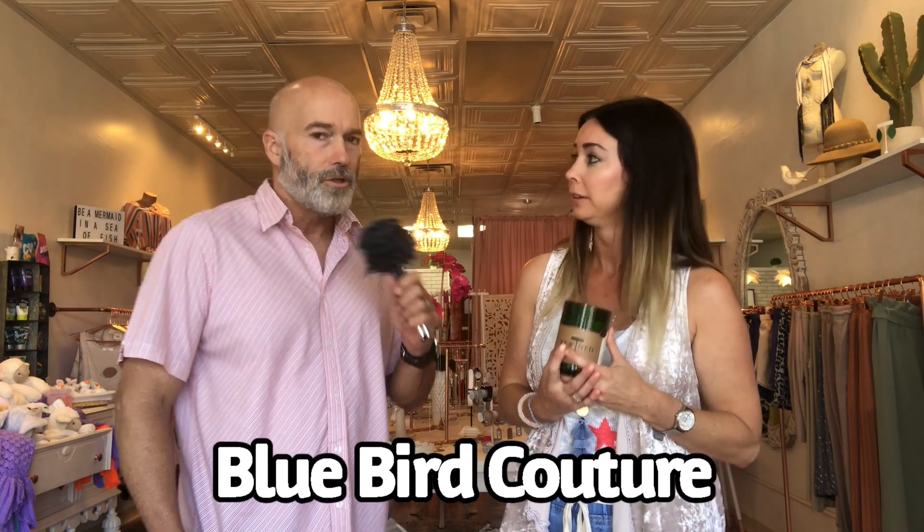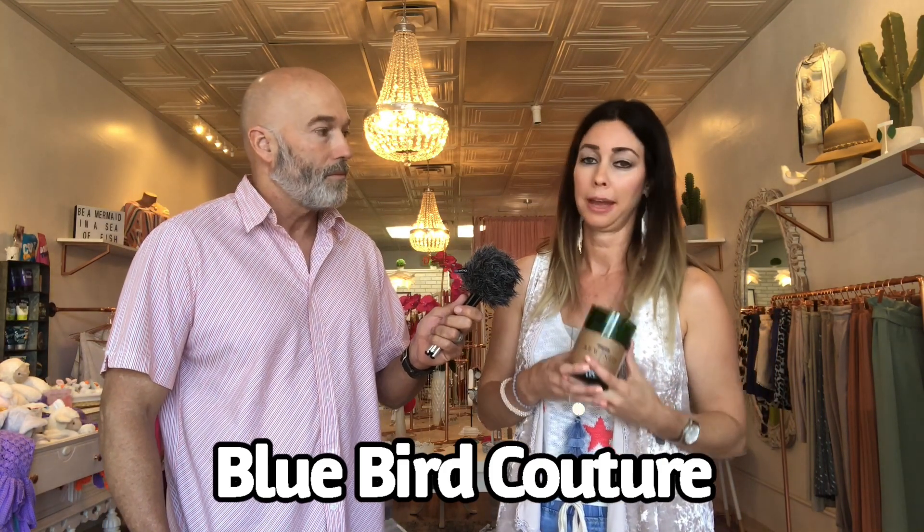Thank you so much for coming on the road show. You're welcome, thank you very much. Hey guys, definitely come down here and check out Ventana Gourmet Grill in downtown Excelsior Springs. You'll be glad you did. We'll be right back.